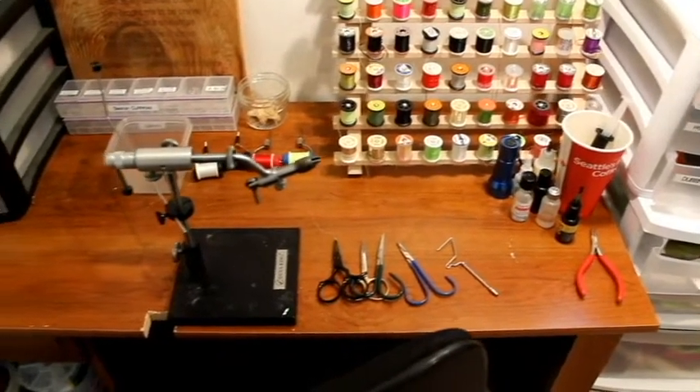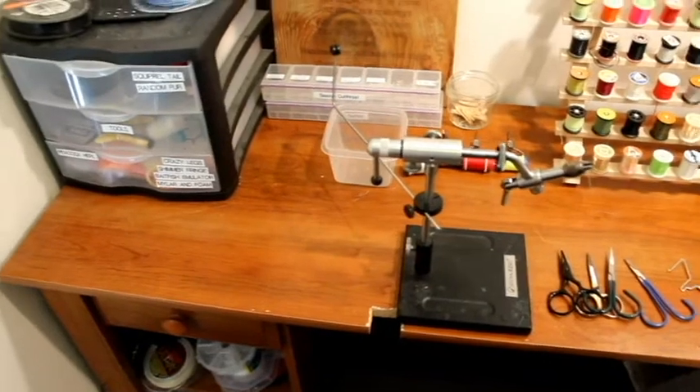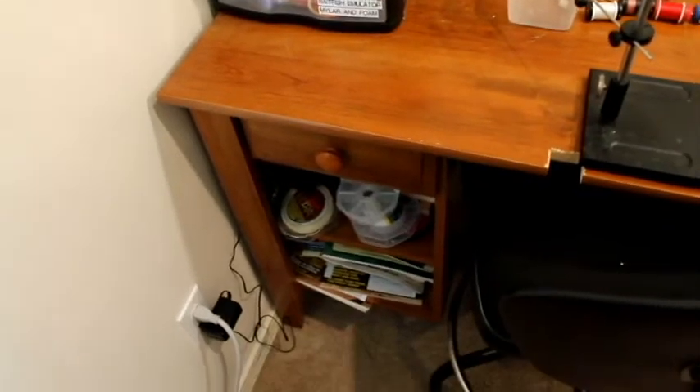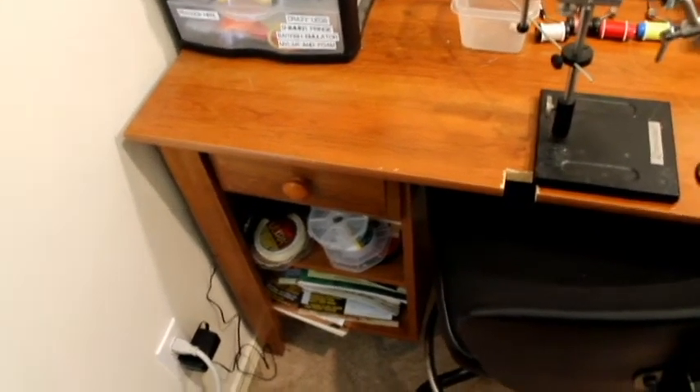Moving on to the desk itself — this is nothing fancy. I believe I got this at Walmart, one of those pre-assemble-yourself ones. Not much for storage. It's got a drawer there, a couple shelves. I have some treasured things in here. I have a letter that Mr. Roger Stevens sent me — I don't remember how many years ago. Roger Stevens is something of a sea-run cutthroat fishing icon as far as I'm concerned. When I bought my first boat, he sent me this handwritten letter about how he set his boat up and some tips and tricks.